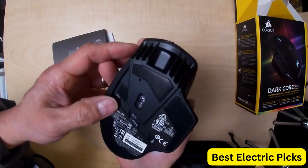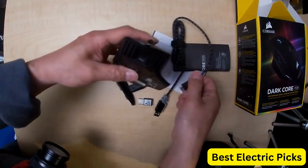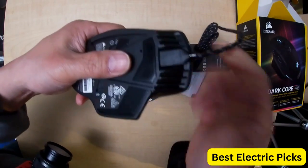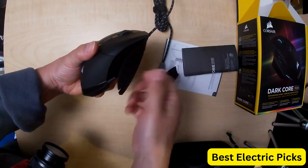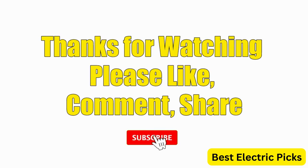Overall, the Corsair Dark Core RGB Pro Se is a top-of-the-line gaming mouse that offers precision, customization, and convenience. It's a great option for gamers looking for a wireless mouse with fast connectivity and wireless charging capabilities. Hope you guys enjoyed the video, and now you can easily select the best gaming mouse from our list. Thanks for watching — please like, comment, share, and subscribe to our channel for more new product reviews.